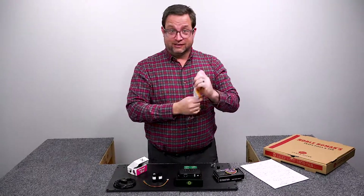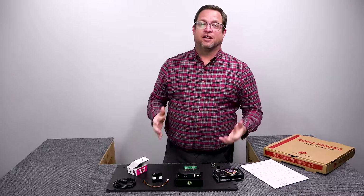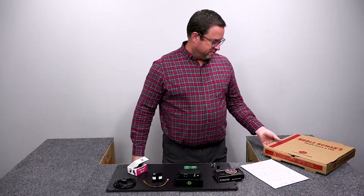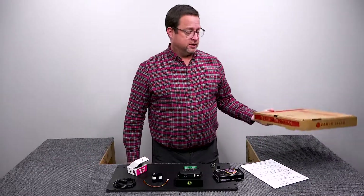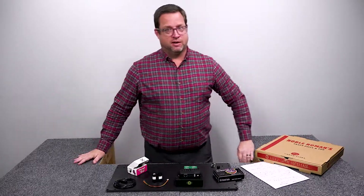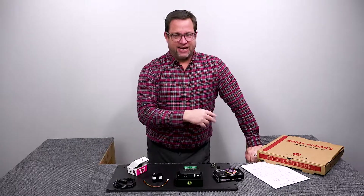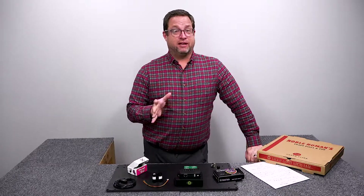Hey, you guys are more than six feet away so we don't need that. Welcome to Lunch with Andy. I've got some Noble Romans pizza — this is kind of a new thing for Kokomo, pretty excited about it. Noble Romans is my favorite pizza today, but we're not going to eat on camera; my mom told me that's kind of rude.